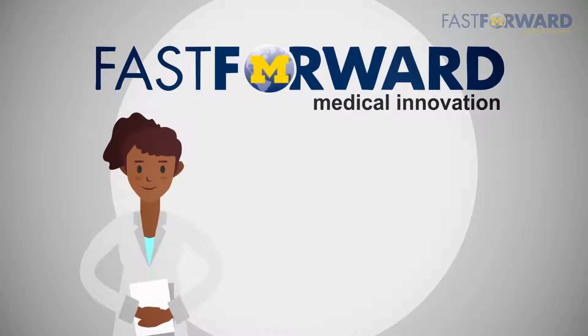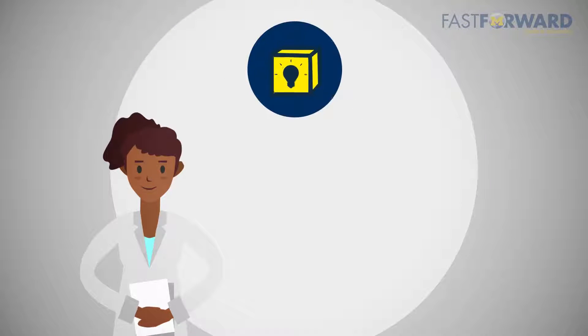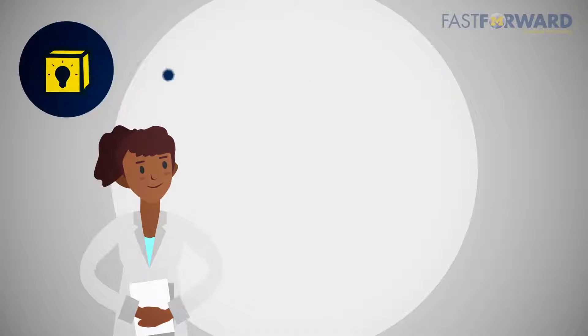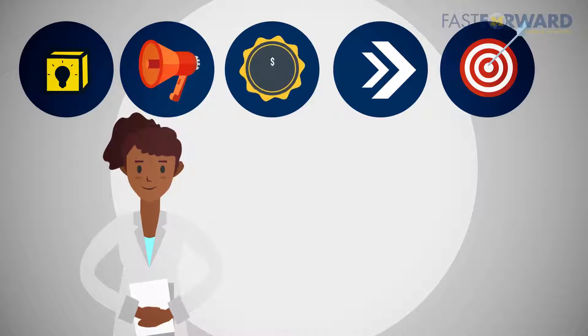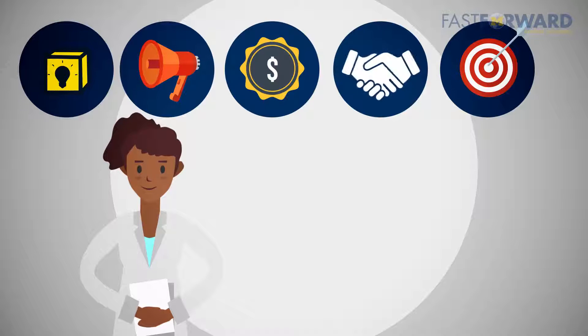Fast Forward Medical Innovation at the University of Michigan strives to help biomedical researchers accelerate innovation from idea to impact. It takes commercialization education, translational research funding, and business development support.